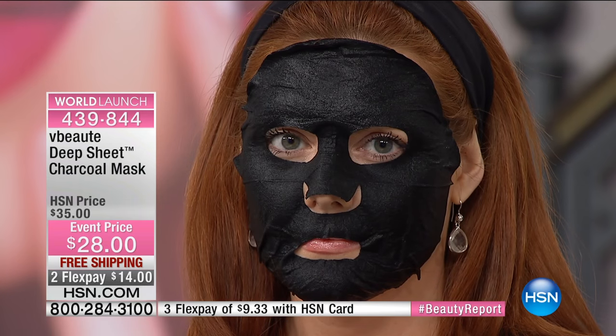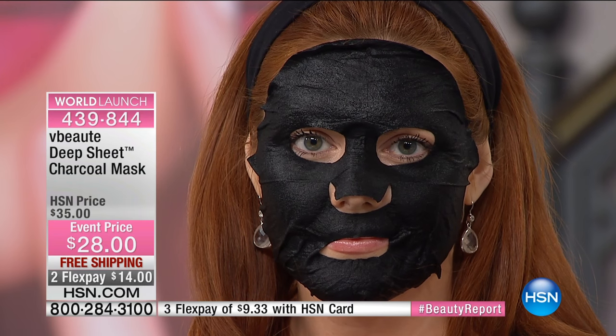These are already on fire. We have to look at them all real quick because words just don't express how great this is. Like you have the It handbag — everyone wants that It bag. This is the It mask. And what's amazing about this deep sheet mask, we have so few of them.